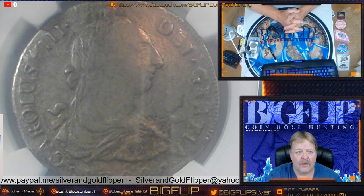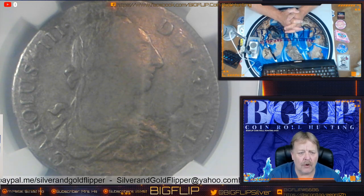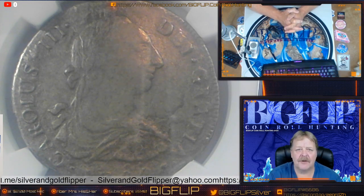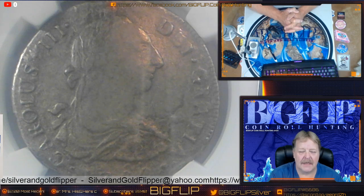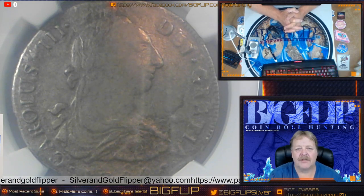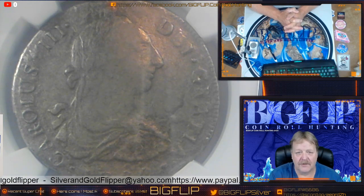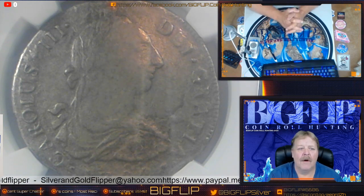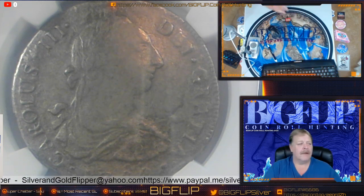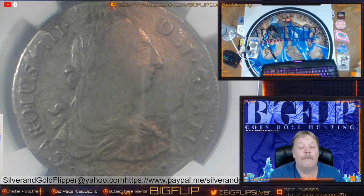450,000 silver coins is about 5.5 tons of silver. If you look at the old ships, they have big bellies on them. They're not made for going fast — they're made for moving big bulk. Like a big rig running across the country, those big bellies were awesome ships for moving big weight.